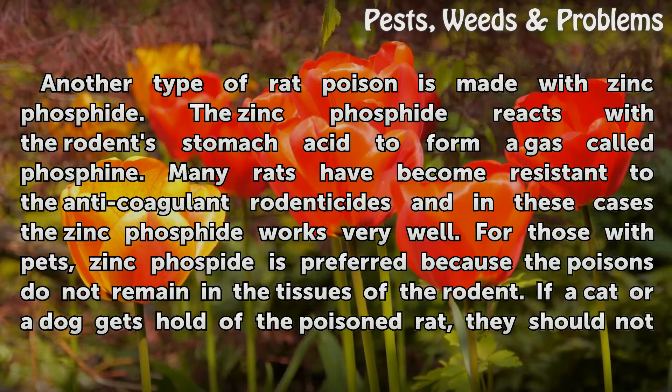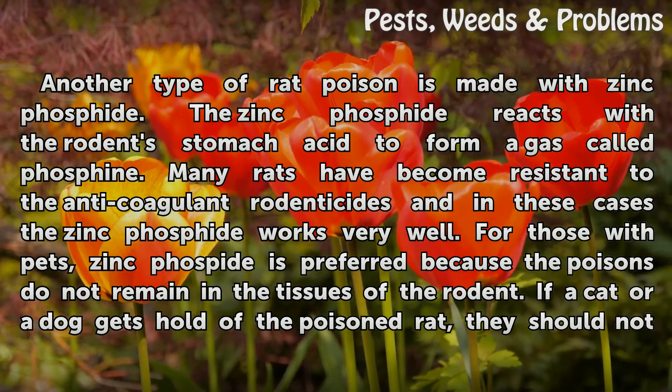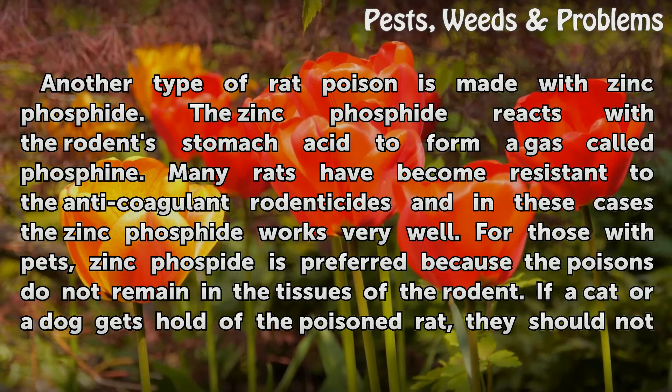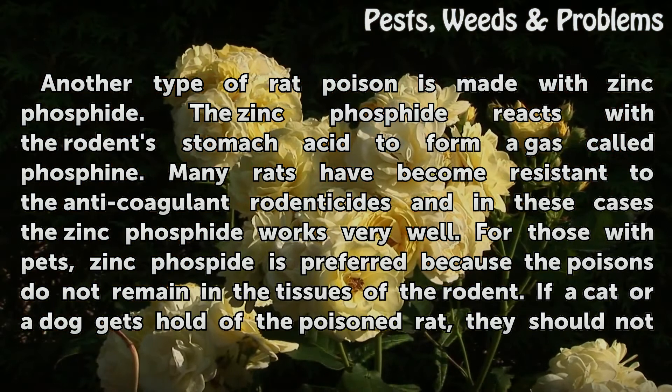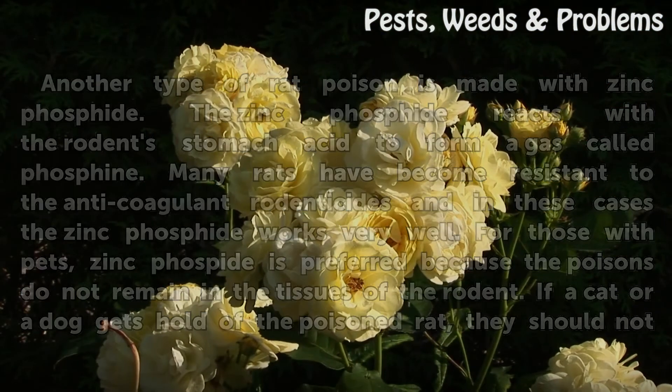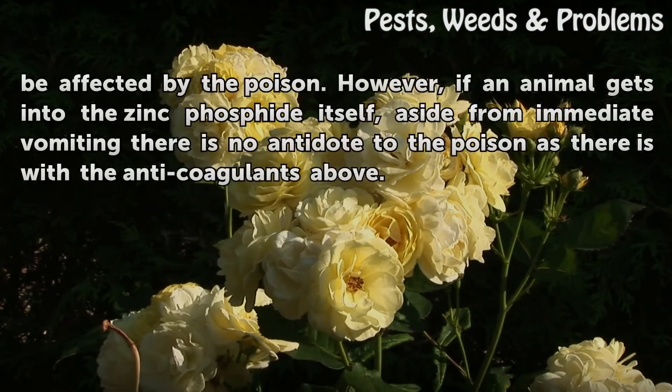Many rats have become resistant to the anticoagulant rodenticides, and in these cases the zinc phosphide works very well. For those with pets, zinc phosphide is preferred because the poison does not remain in the tissues of the rodent. If a cat or a dog gets hold of the poisoned rat, they should not be affected by the poison.